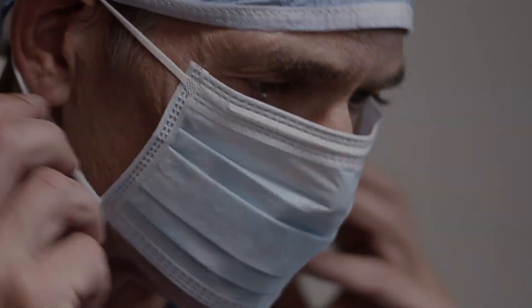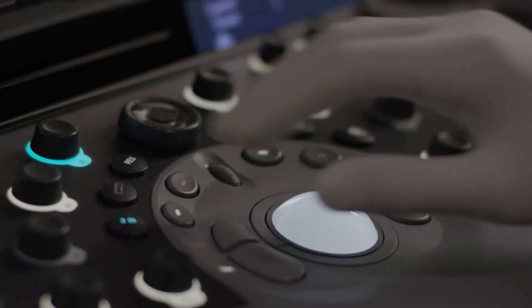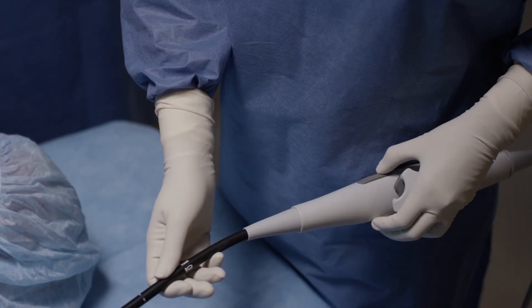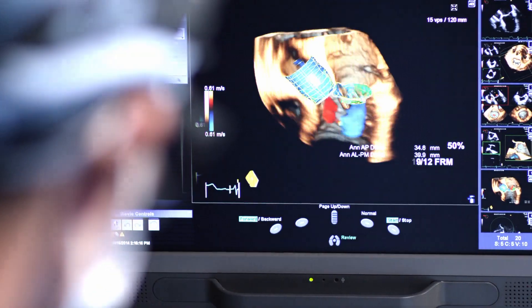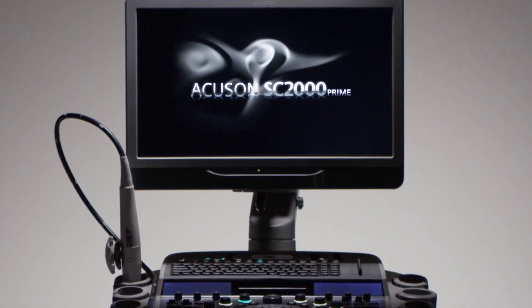From the moment cardiac surgery starts, you're in a race. It's not just a race to see, it's a race to know. You need information that widens your view and gives true anatomic understanding. Because every second counts, you need ultrasound images that don't miss a single beat. You need precision at the speed of life.